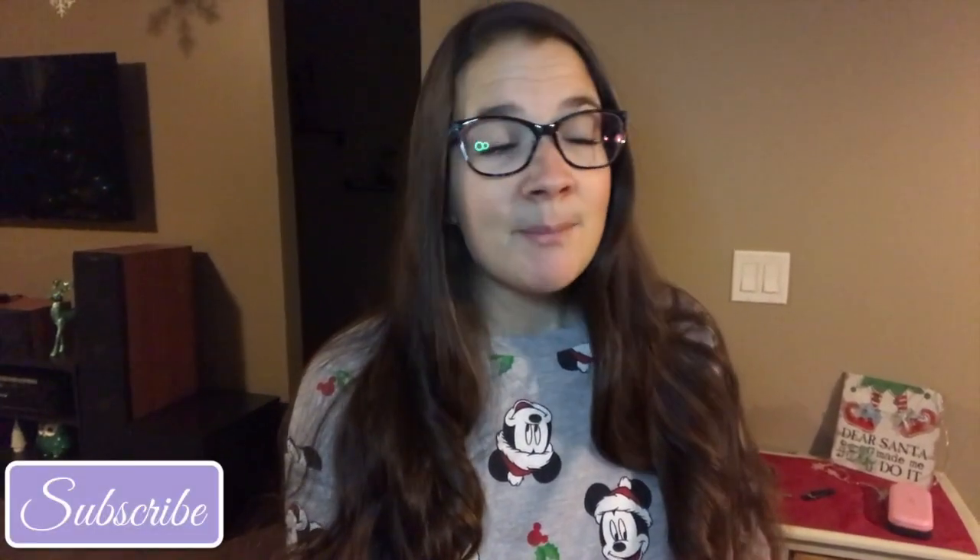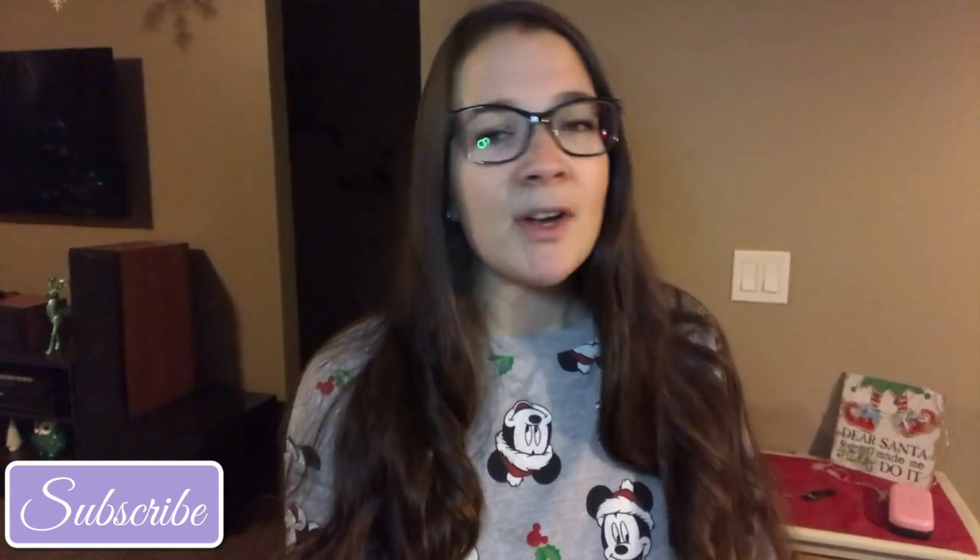Good morning everybody and welcome back to my channel. Today is going to be another what I eat on my WW personal plan. I haven't filmed in about two weeks — I've just been busy getting ready for the holidays — but I figured I would bring you guys along for another what I eat in a day. Today is the 23rd, I cannot believe it, and it's Thursday.